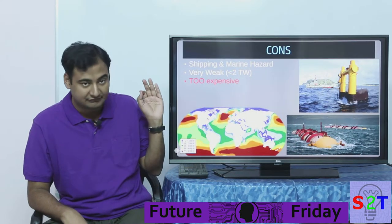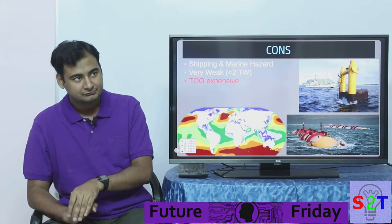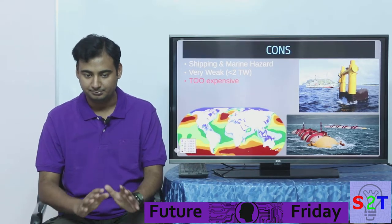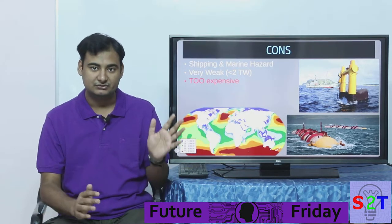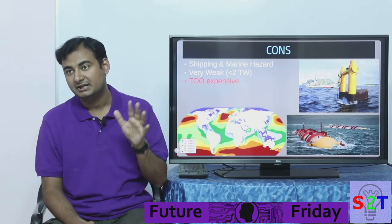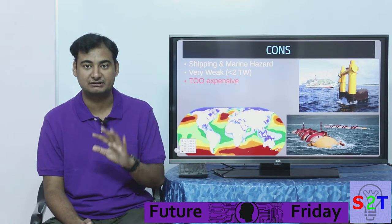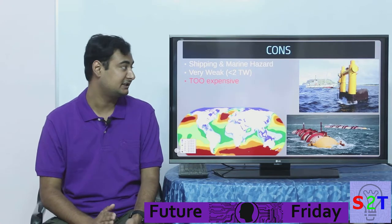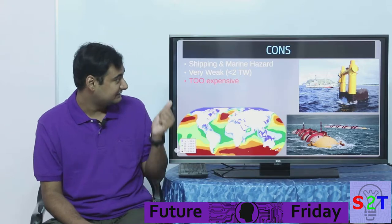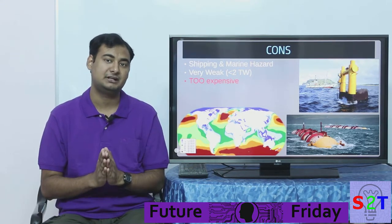What are the cons? First, wave power poses a significant hazard — even bigger than tidal systems — because it can be deployed almost anywhere in the sea. That means many installations could end up directly in shipping lanes and in contact with marine life, making them quite destructive to both.